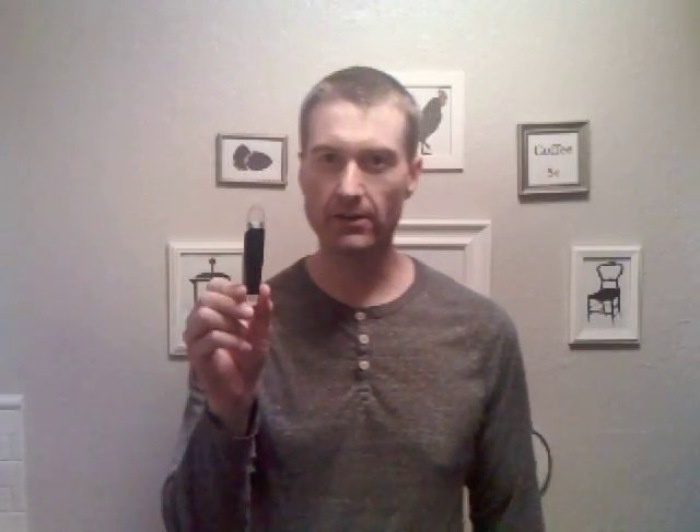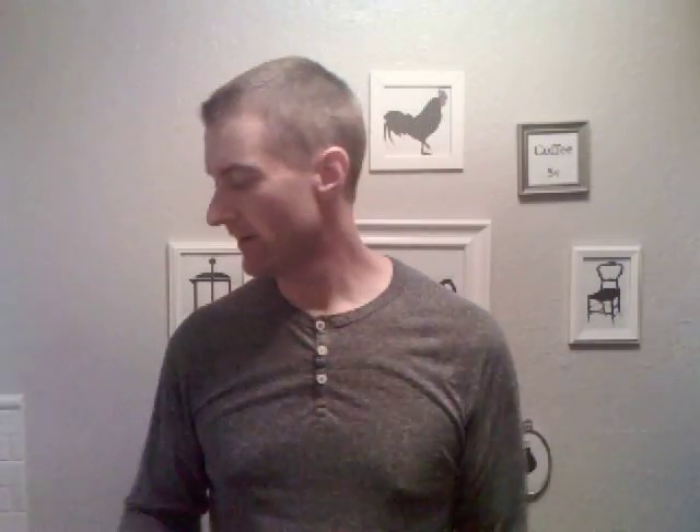This little device here is the thing that pricks your finger — you load it in. I've got my glucometer right here. It keeps a history of all your numbers, both your glucose and your ketone numbers — there are two different kinds of strips. The glucose strips are a lot less expensive; the ketone strips are probably four or five times the price, so they can get pretty spendy if you want to check your ketones all the time.